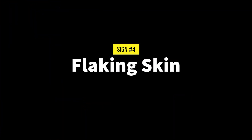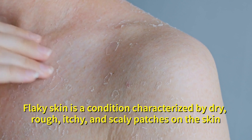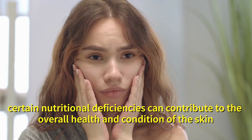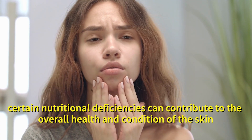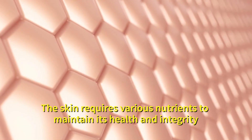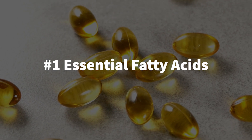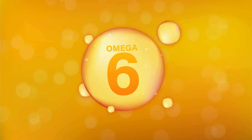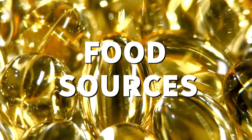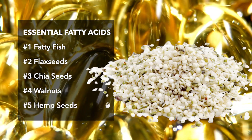Number four: flaking skin. Flaky skin is a condition characterized by dry, rough, itchy and scaly patches on the skin. While flaky skin is not directly linked to a specific nutrient deficiency, certain nutritional deficiencies can contribute to the overall health and condition of the skin. Nutrients that play a crucial role in skin health include essential fatty acids. Omega-3 and omega-6 fatty acids are important for maintaining the skin's barrier function and preventing moisture loss. Sources include fatty fish, flax seeds, chia seeds, walnuts and hemp seeds.